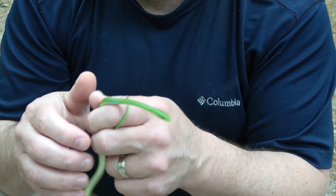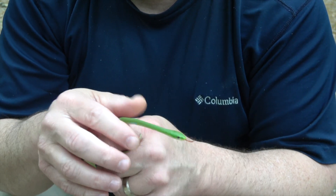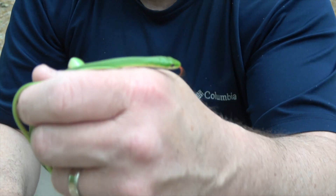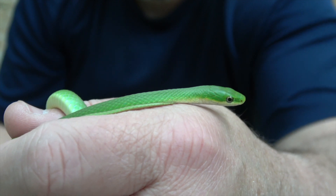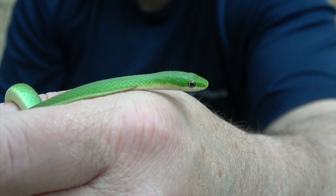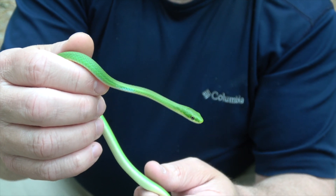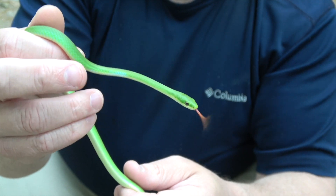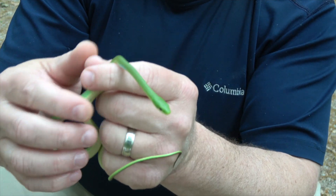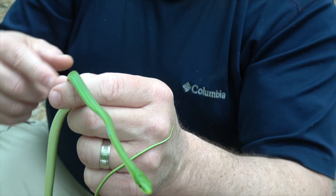The rough green snake is the first snake I became really enamored with as a child. I was actually taught to read with a book about rough green snakes, and I had several of them in my grandmother's backyard because a creek ran through her property. Being able to go out and catch one after reading about them kind of laid the foundation for a lifetime of interest in snakes and other reptiles.